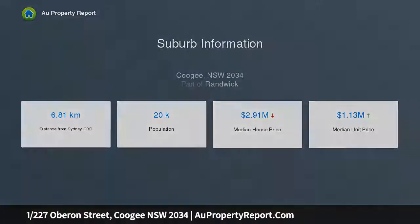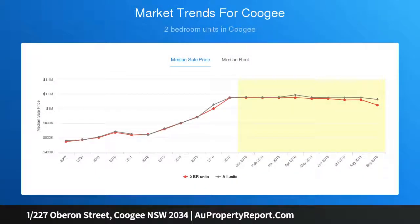Well-maintained block of only nine, secure undercover car space, low-maintenance investment — ready to live in or rent immediately.